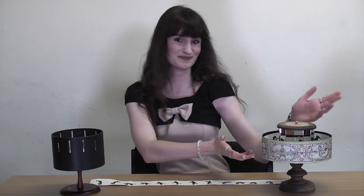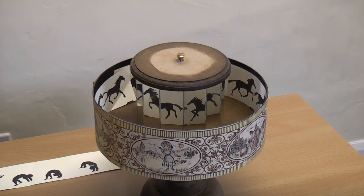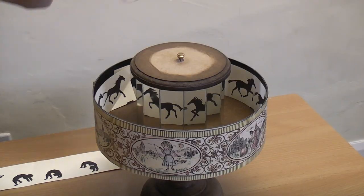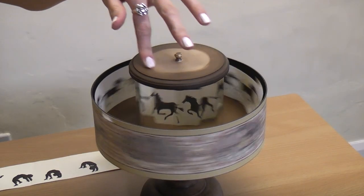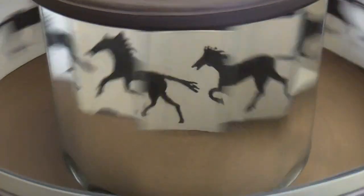This is the praxinoscope, invented in 1877 by Frenchman Emile Renaud. It works on the same principle of illusion as the zoetrope, but replaces the slits with these curved mirrors in the centre. When it is spun, the sequential cartoons are reflected in the mirrors, making a series of much clearer moving images. Much better, aren't they Claire?